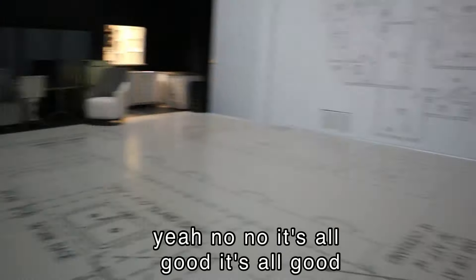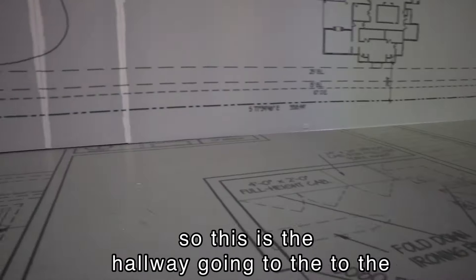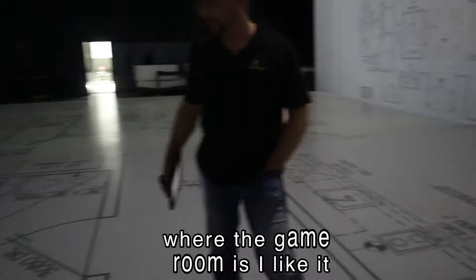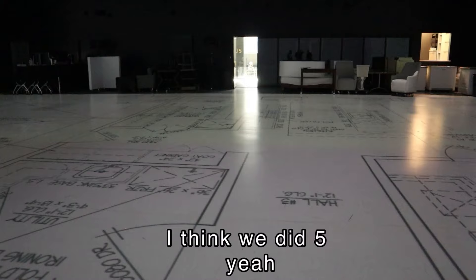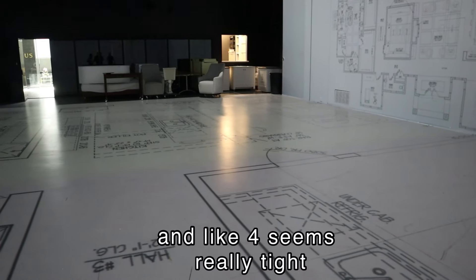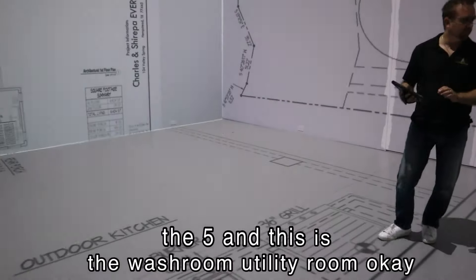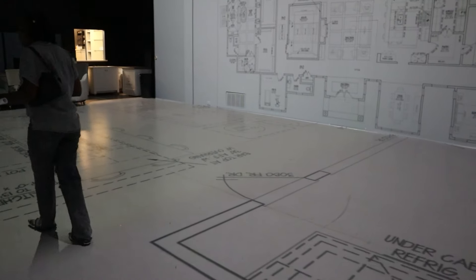So this is the hallway going to the kids area where the game room is. We decided to go five feet on the hallways. They were four-two at first, which I think was kind of standard, but we walked a couple homes and four feet seemed really tight. So we decided to go with five feet on all the hallways and it feels a lot nicer.